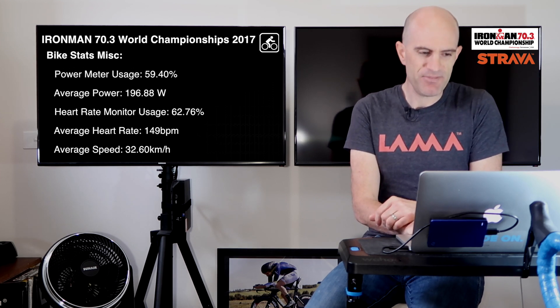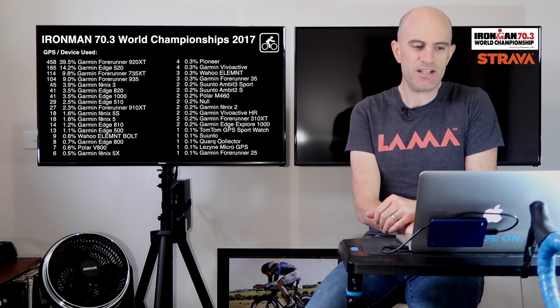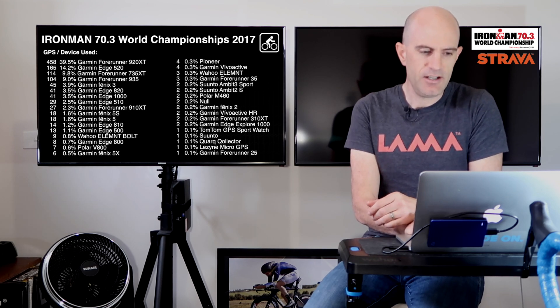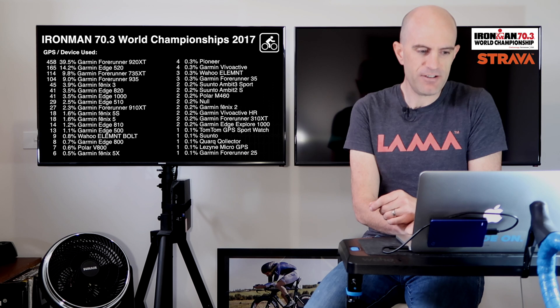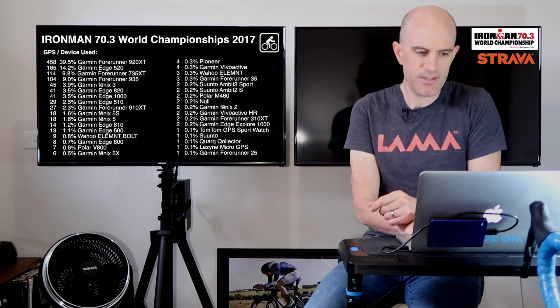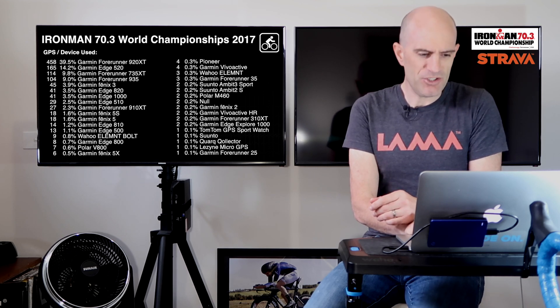Not bad — pretty quick given it's the world championships. On to the devices used on the bike: again we see the Forerunner 920XT at 39.5%, and the first dedicated bike computer in second place is the Garmin Edge 520 — hands-down the most popular bike computer for people who upload to Strava. In third is the Forerunner 735, then the 935. Scrolling down, the next dedicated bike computer is the Edge 820 at 3.5%, the Edge 1000 at the same number, and the 510s. The first non-Garmin device on the bike, down in about 12th or 13th place, is the Wahoo Elemnt Bolt at only 0.8%.